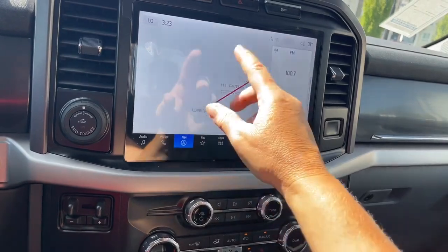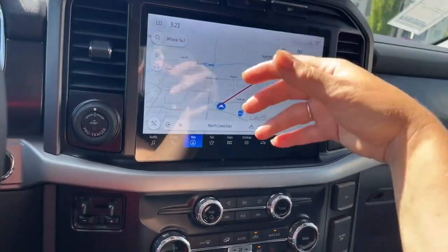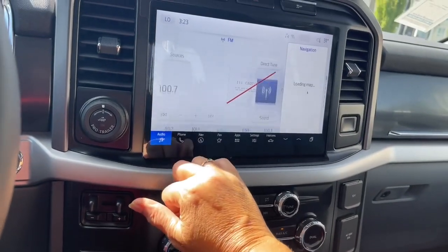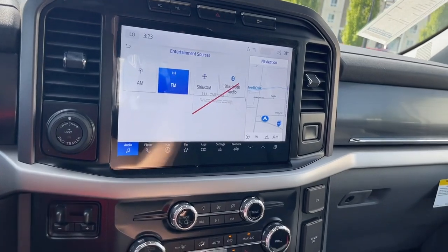Navigation will come up — you choose your destination, you've got your maps, it's very intuitive. 'Where to?' — very simple. And then we can go into audio. We can go into our sources: AM, FM, Sirius Satellite Radio, as well as Bluetooth.